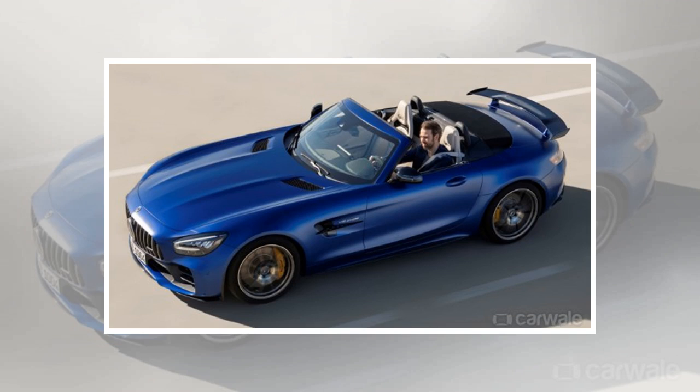Critics can, of course, still complain of the slight drop in top speed — about 1.6 kmph.